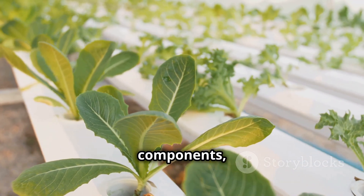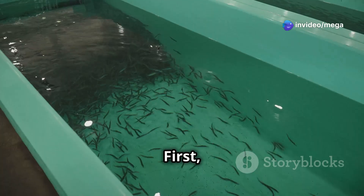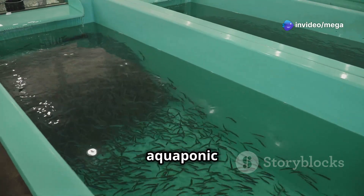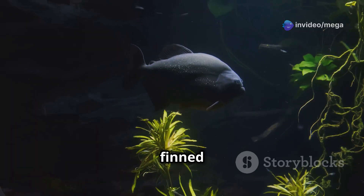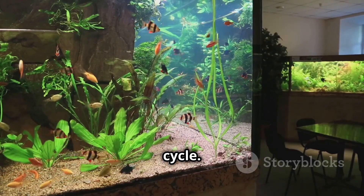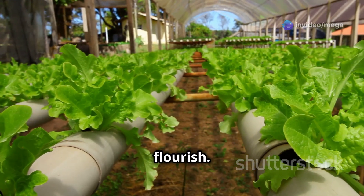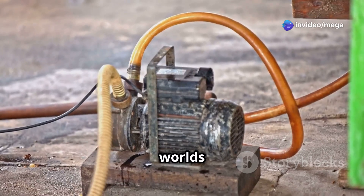An aquaponics system, while seemingly complex, can be broken down into a few key components, each playing a crucial role in maintaining this delicate balance. First, we have the fish tank — the heart of our aquaponics system. This is where our finned friends reside, their movements and waste products driving the entire cycle. Next, we have the grow bed, the garden where our plants will flourish.